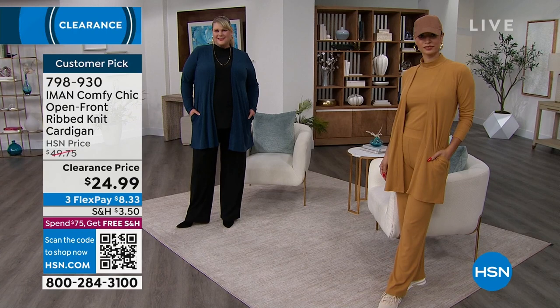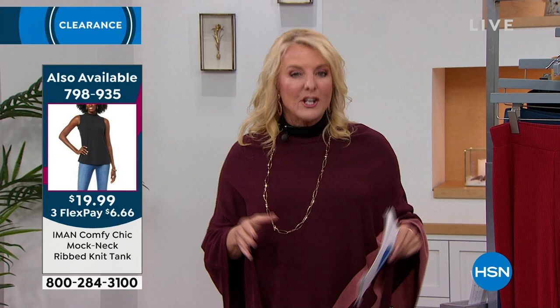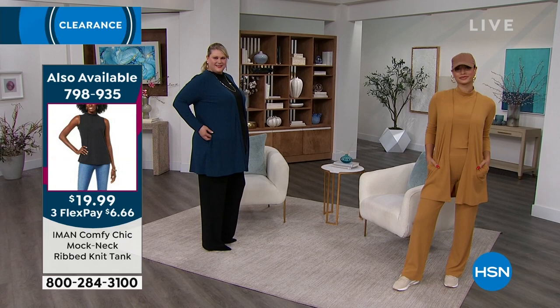I'm digging these pants so much — I would 300% recommend getting the cardigan with the matching pant on the sale price with flex pay. I promise you, if this isn't an outfit that goes in your luggage every time you travel, you need to send it back in 30 days for a refund. When you go on a trip, you take your favorite things. These two pieces are going to be those hits — the cardigan over a cute little black dress, or with a sparkly something underneath for a holiday party. And the pants — I cannot get over how amazing these pants are.